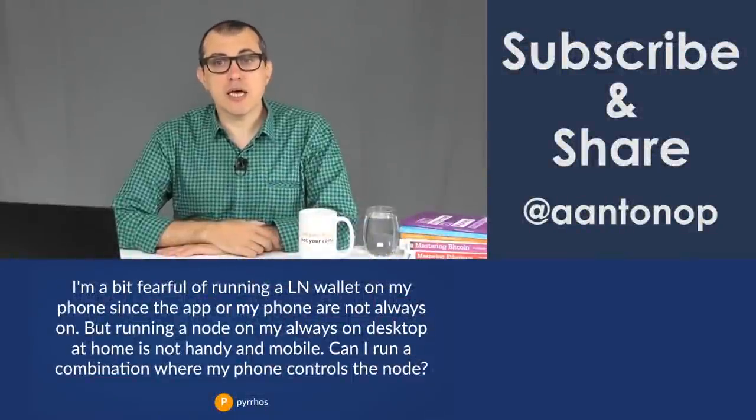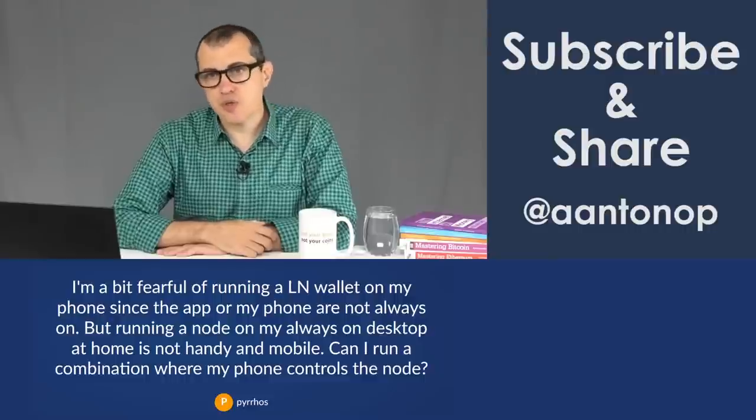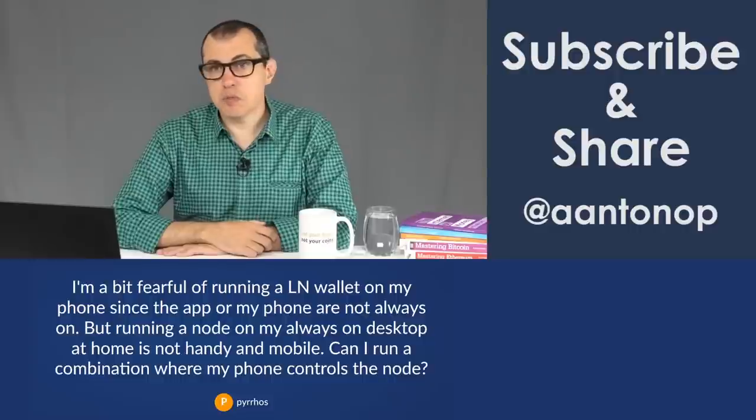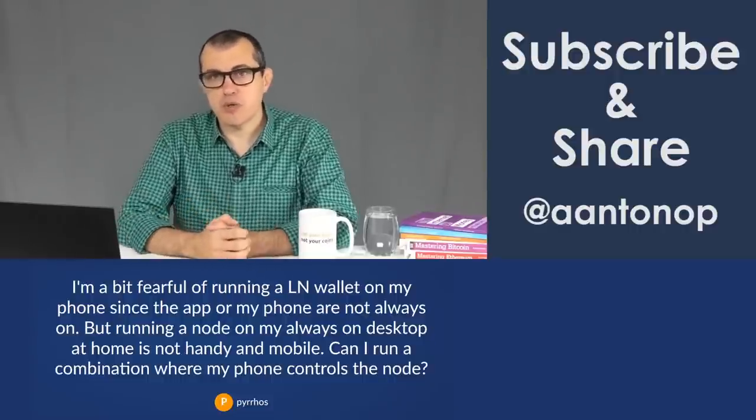I'm a bit fearful of running a lightning network wallet on my phone since the app or my phone are not always on. But running a node on my always-on desktop at home is not handy or mobile. Can I run a combination where my phone controls a program on my laptop?